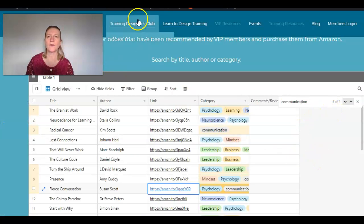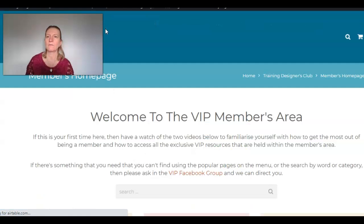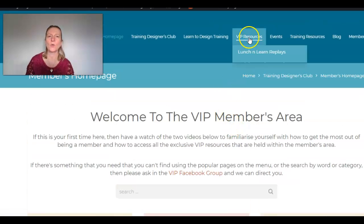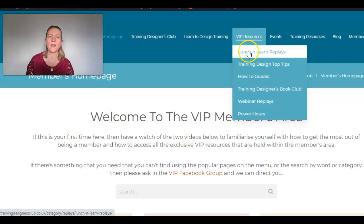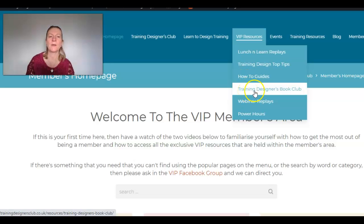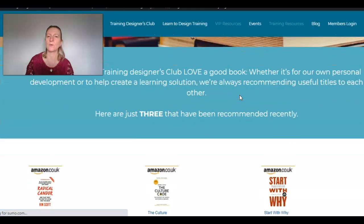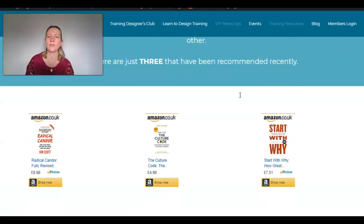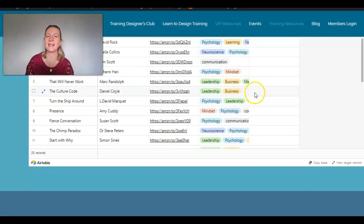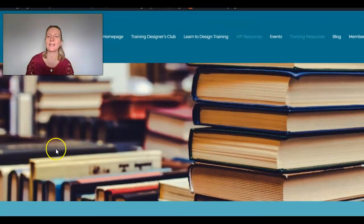If I just go back to the members homepage to remind you — the easiest way to find it is here: 'Recommended Books.' It is also under VIP Resources, where we have our replays, the top tip videos, the how-to guides. We now also have the book club, as well as webinar replays and the power hours. So you can access it directly from there as well — two handy places for you to find it. Get sending in your recommendations and we will make this list grow.